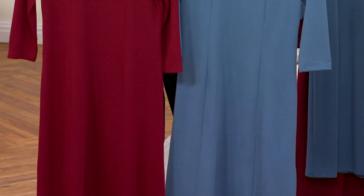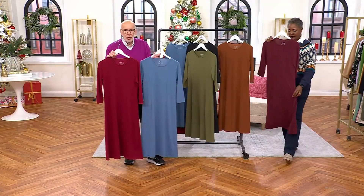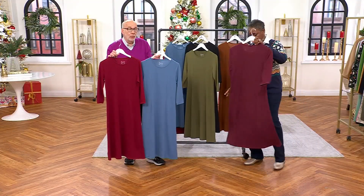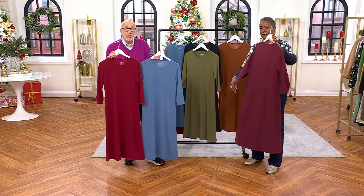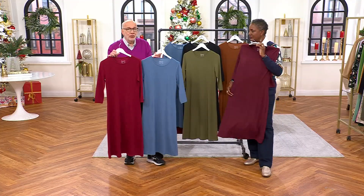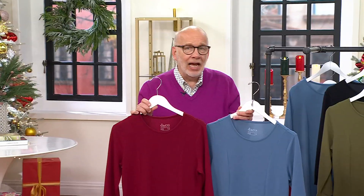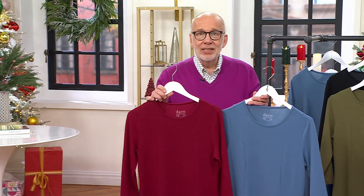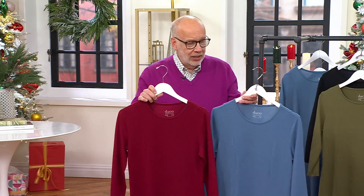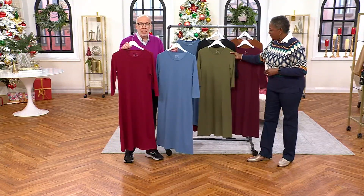Can you just imagine, seriously, having two basic little dresses like this in your collection? When you actually need or want to wear a dress, you have the perfect two to choose from. Just add a completer piece, add a scarf, add jewelry — whatever it is that you style yourself with. Getting dressed couldn't be easier.